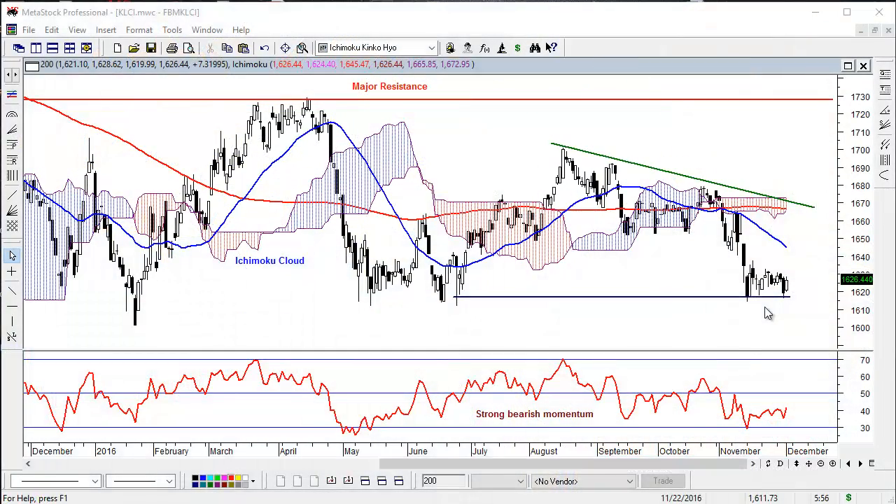Hi there, this is Benny Lee, and in this video I'm going to show you how Metastock can be used to find equities that meet the criteria that I want.